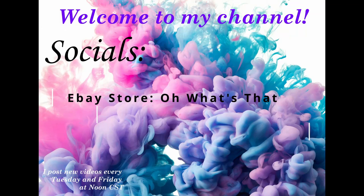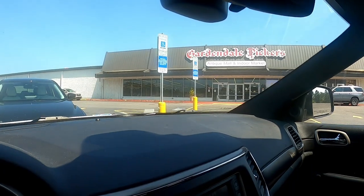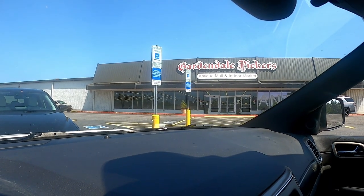Today I'm going to be going to another antique mall called Gardendale Pickers. This one is one that I actually showed on a previous video. It opened during the pandemic, so they're doing really well for themselves. They have a lot of booths that are very well stocked and some really cool things.